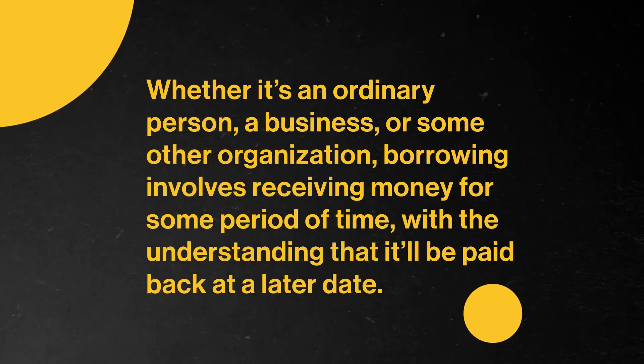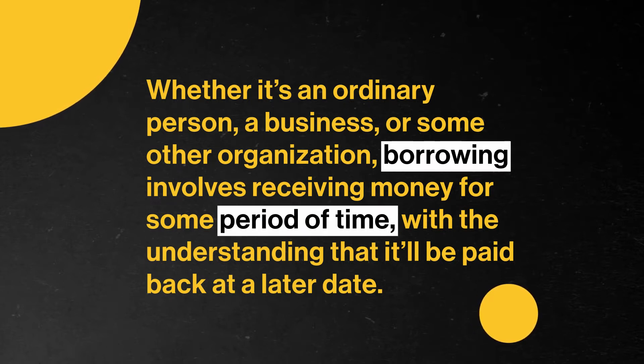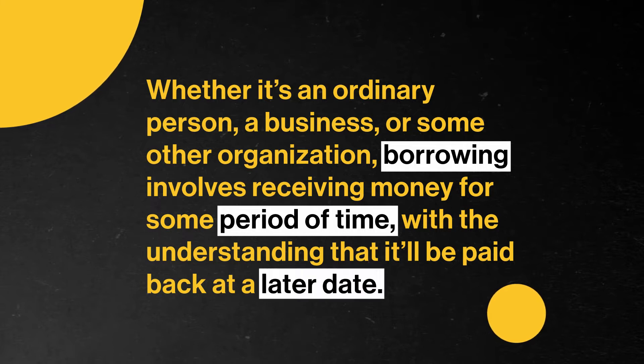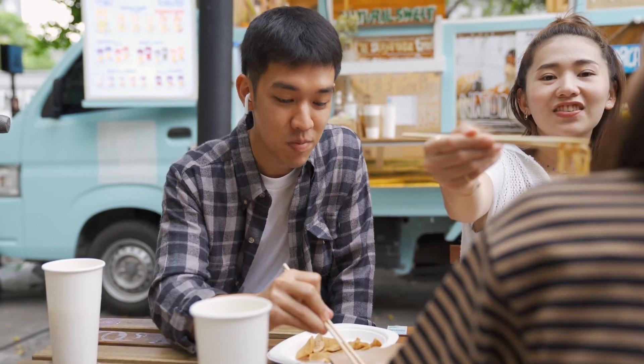Whether it's an ordinary person, a business, or some other organization, borrowing involves receiving money for some period of time, with the understanding that it'll be paid back at a later date. And lending is the act of giving money, also with the understanding that it'll be paid back. Now, you may lend a friend a few dollars for lunch, free of charge, since you know they'll pay you back the next day. But most of the time, lenders give away money because they can charge the borrower a fee to make up for the inconvenience of not having their money for a period of time. This cost, or fee, is called interest.